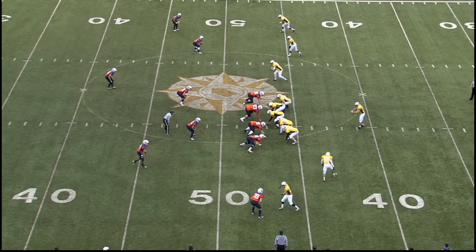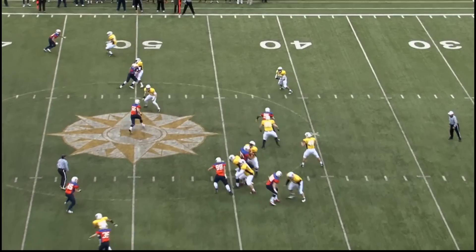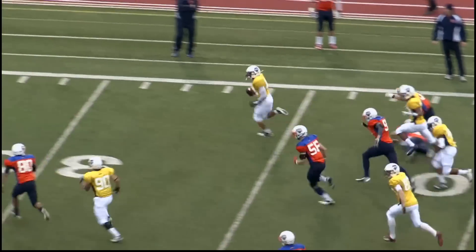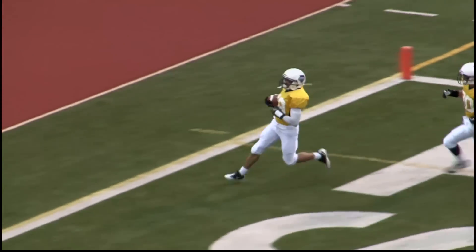One back and four receivers wide, a pro-style offense. Number 48 in motion. Here's the throw — it's a screen pass to the far side of the field. He has some room, a good block, breaks a tackle. Inside the 20, the 10, the 5 — touchdown for Europe.